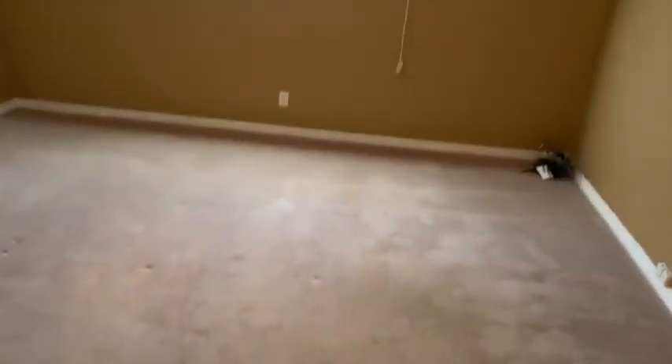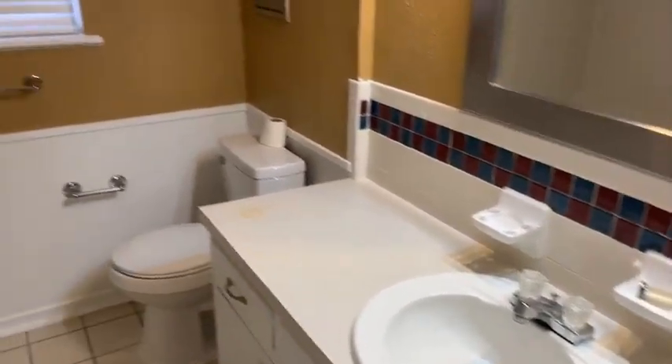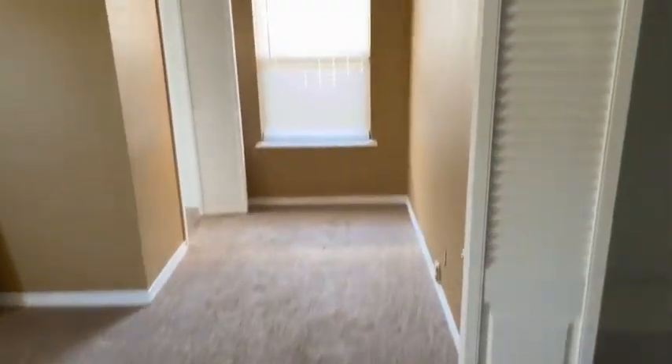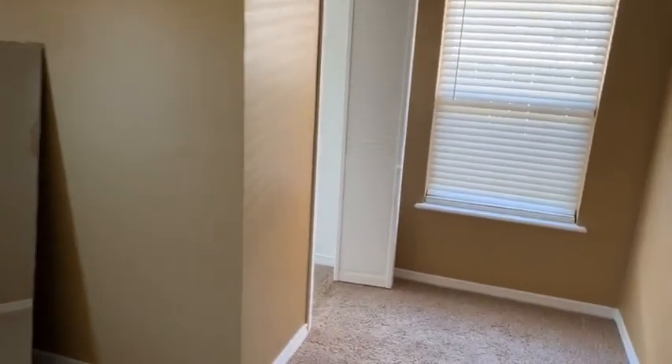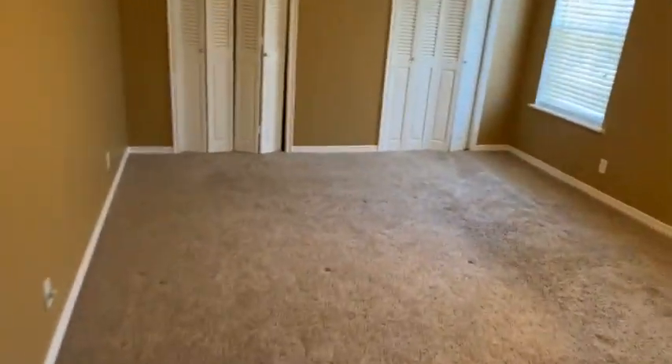This is the third bedroom. Ceiling fans in all the bedrooms. Here's the second bathroom. Here's the second bedroom with closet here — and then this was added by the previous owner — a huge walk-in closet space. It could also be removed if you want the bigger bedroom. You have newer windows on this property. Here's the master, our owner's suite with dual closets.